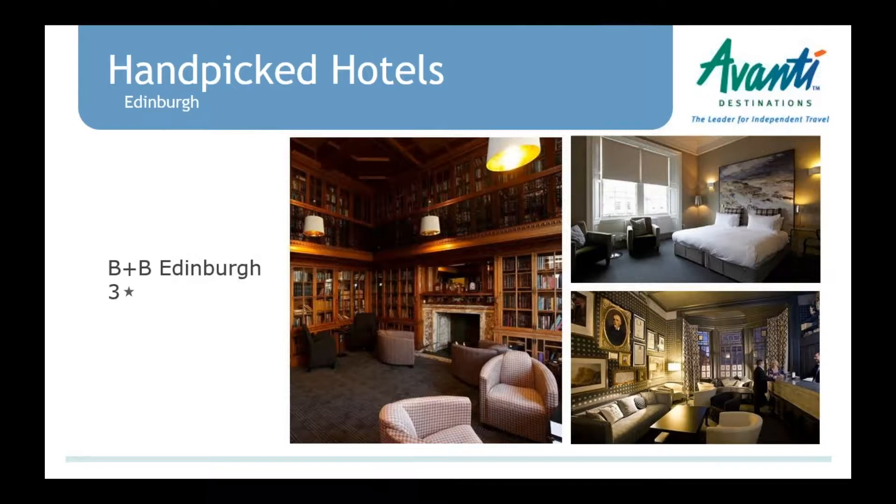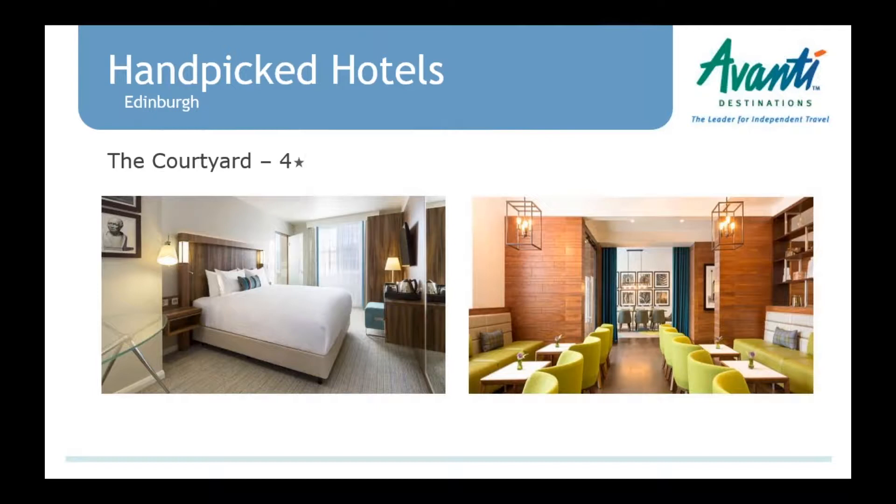In Edinburgh, I want to point out a couple of hotels. The B+B Edinburgh is a three-star superior — it's an actual hotel in a beautiful building, not a typical bed and breakfast; it's just a special name they chose. It's also a good value. We also have the Courtyard, which is walkable to Princes Street and the Royal Mile, and not far from the Hertz rental office in the city center — great if clients are staying one or two nights before picking up a car to drive the rest of Scotland.